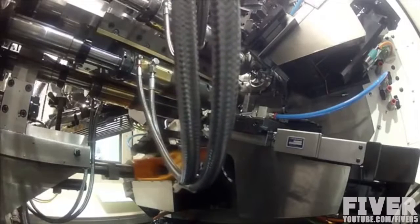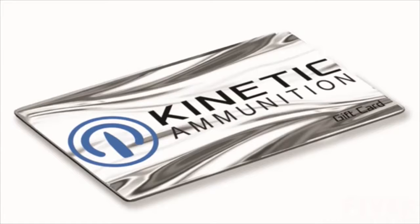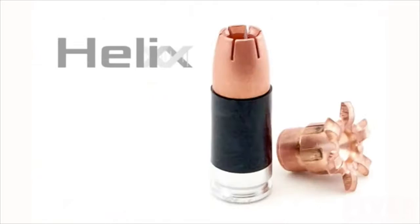After three years of development, we are market-ready. We're seeking to raise the minimum required startup capital to bring our product to the public. Your investment will enable us to purchase machinery and begin large-scale production. The unique challenge of our crowdfunding approach is that regulations prohibit us from offering ammo as part of our campaign. Instead, we're offering Kinetic ammo gift cards which can be used to purchase any product on our website, including our Aero, Aero Plus, and Helix rounds.